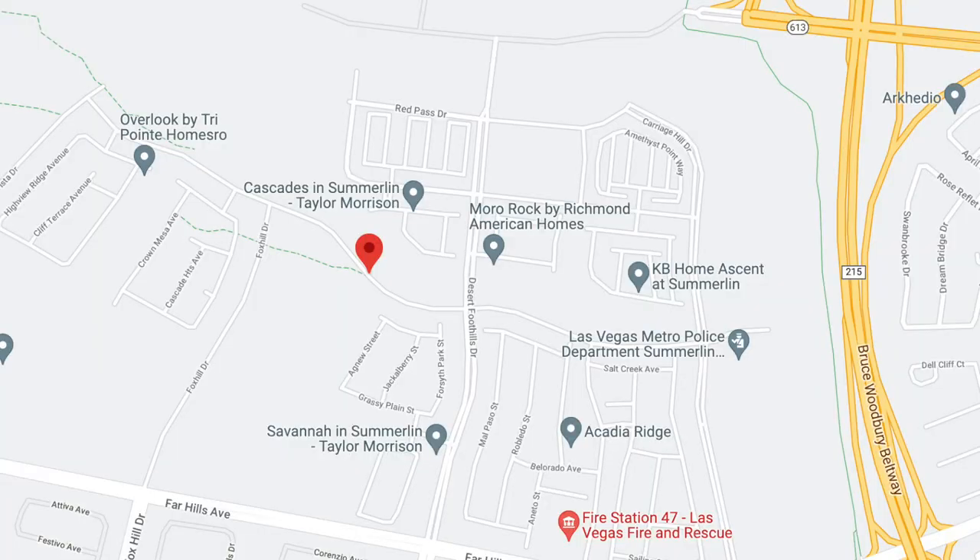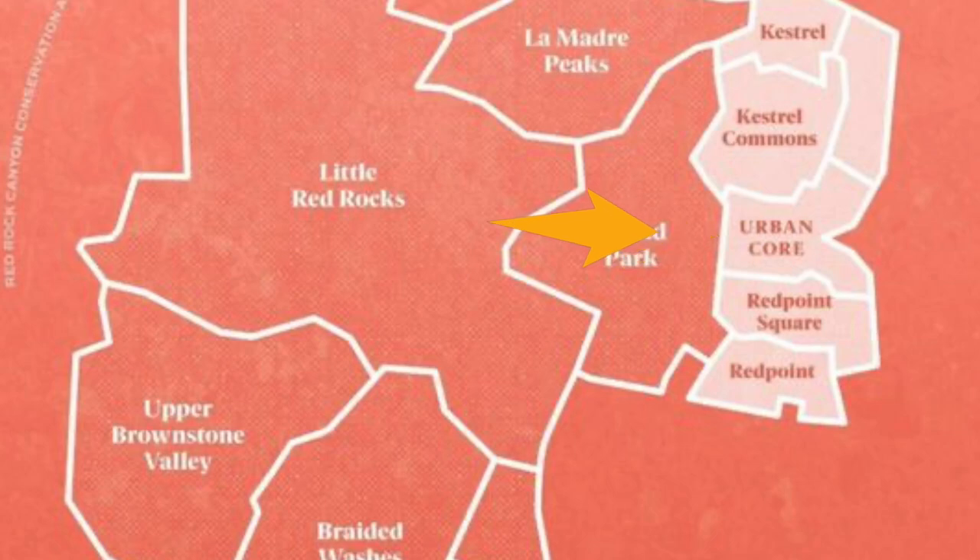Red Point Square Village is immediately north of Red Point Village, right off of Far Hills and the 215. This village features a blend of single-family attached and detached homes, meaning there are some single-family homes plus townhomes and condos in this village. It's going to be right next door to the Urban Core, which will be off of the 215 and Summerlin Parkway.